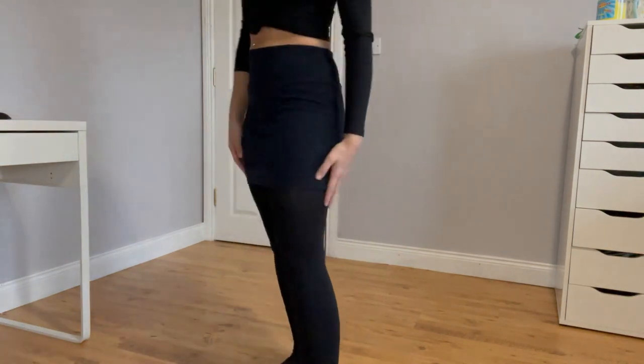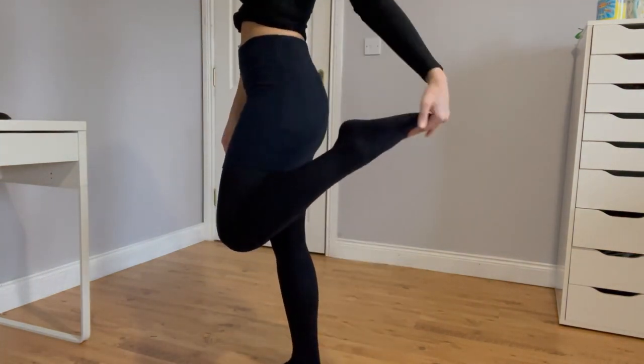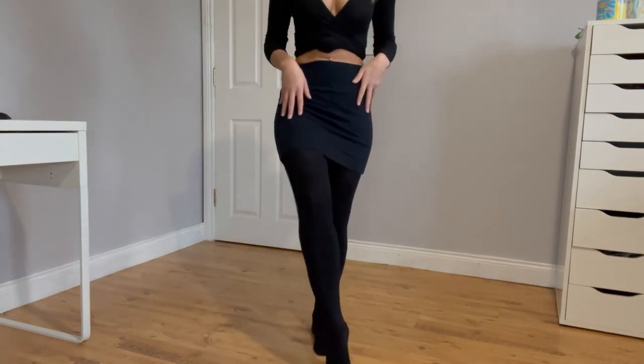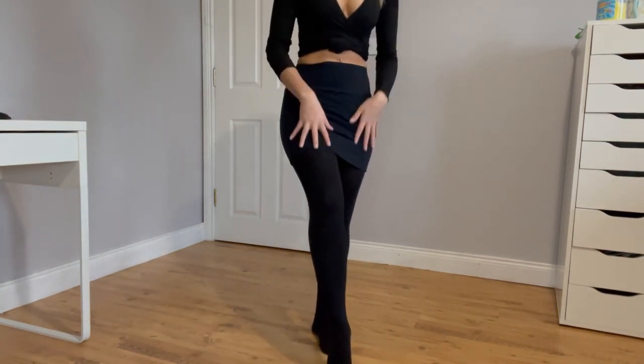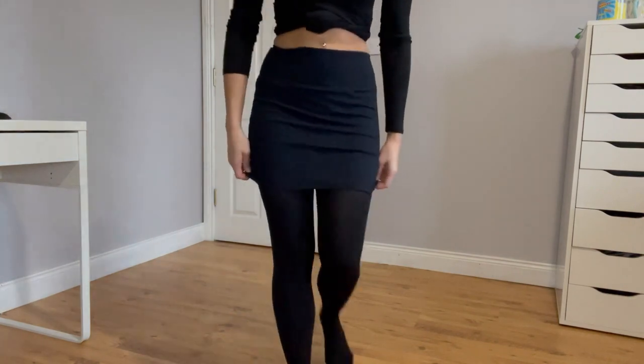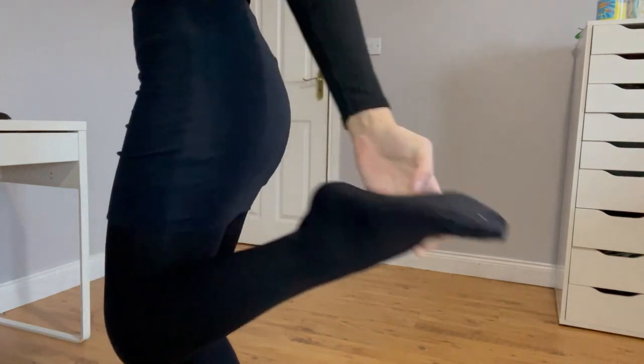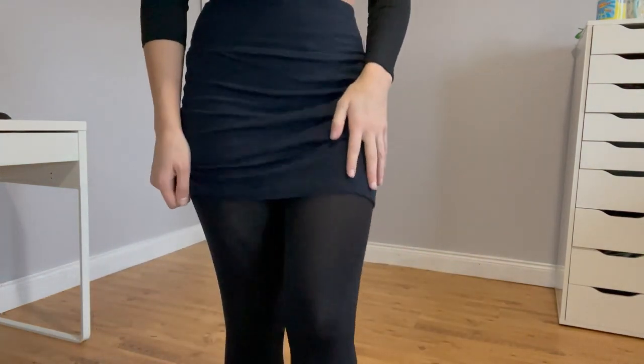So these are a nice thick pair of just regular black tights — another basic staple that you should have in your wardrobe. They're black all the way down and they're not see-through at all. They'll keep you nice and warm.